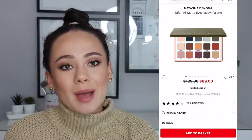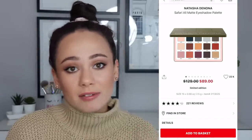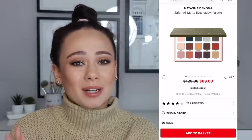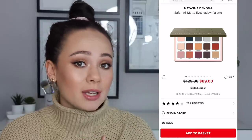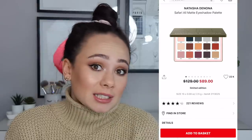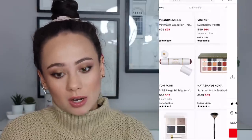The Natasha Denona Safari palette — this was a big hit or miss for a lot of people. For me it was a hit. I really liked the formula — I found them to blend very easily. Great base colors and then you can put a lid topper on top. I think that this for me personally is a bargain, but you have to do your research because some people really didn't like it. I really liked it a lot — I use it, not all the time, but I do use it. So I think this is a bargain.